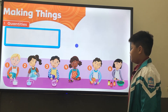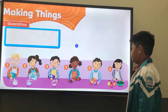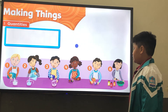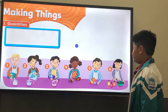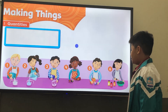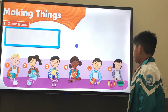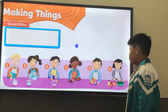Number three, he needs a quarter cup of salt. Number four, she needs a tablespoon of cooking oil. Number five, he needs a teaspoon of baking soda. Number six, she needs a drop of food coloring.